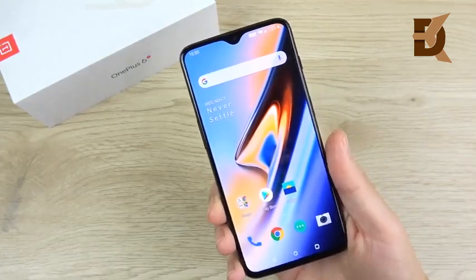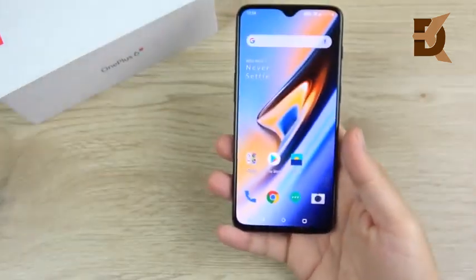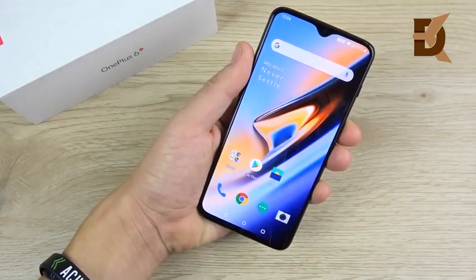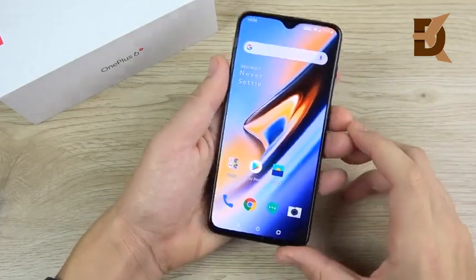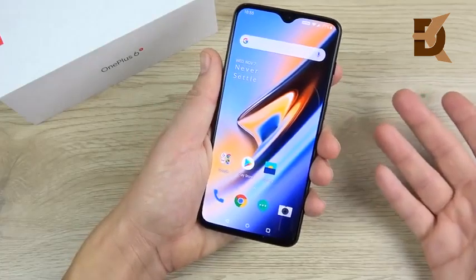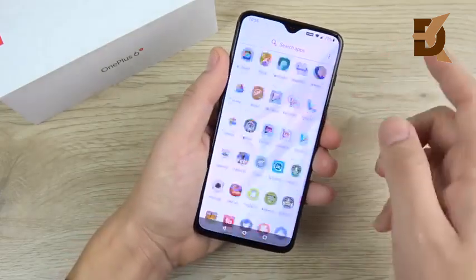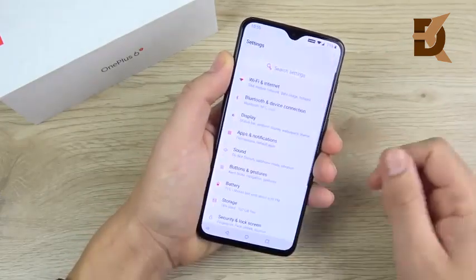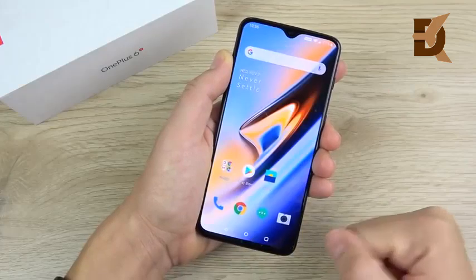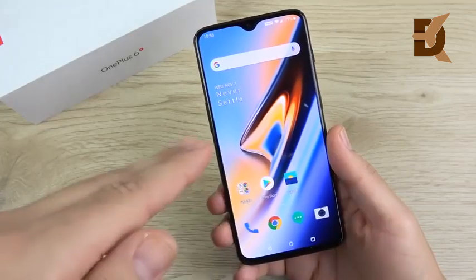The OnePlus 6T is a winner in the display department because it has an AMOLED — or Optic AMOLED — display. It's the biggest screen on any OnePlus device at 6.41 inches and 402 pixels per inch, which is pretty respectable. OnePlus keeps using the same quality panel rather than a 2K screen, though I find this one better calibrated than ever. You can change calibration settings in display settings: P3, sRGB, default, adaptive mode, or custom color.